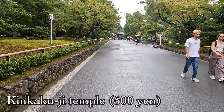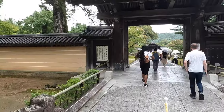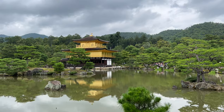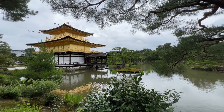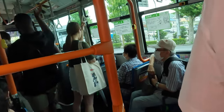Our next temple was Kinkaku-ji, the Golden Pavilion. If you go earlier in the day, around 7 or 8 in the morning, you can really avoid the crowds. We were lucky enough to get some footage without people in it and were taken aback by the temple's sheer size and beauty. Leaving the Golden Temple, we hopped on a bus then transferred to the JR train — about 40 minutes to our next place.